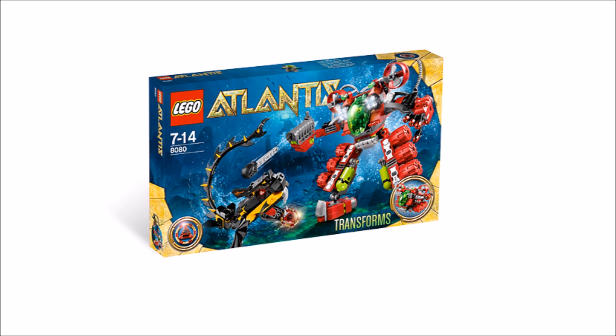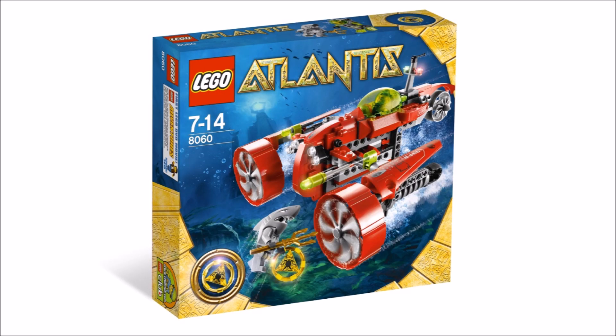Continuing the list, we have the Amphibian Submarine, which sounds pretty interesting. It will probably retail for around $30 to $40 — likely a pretty good mid-sized vehicle set, nothing really crazy about it.